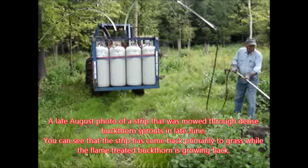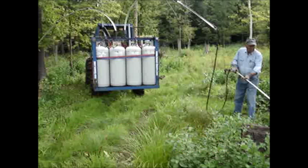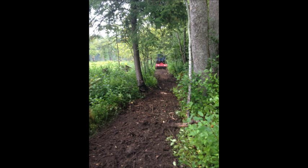While flaming does stunt the growth of buckthorn and can be more selective, repeated mowing can be more effective at killing it back. Forest Saver's new shredder can even till into the ground, which is even more disruptive to the buckthorn.